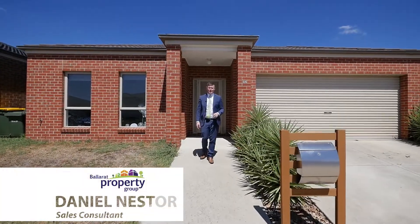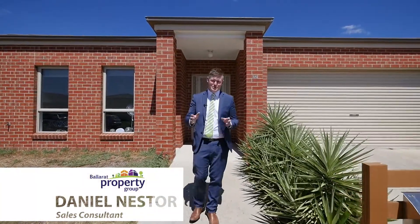Whether you're an investor, a first homeowner, or a downsizer, this home is sure to tick your boxes. Let's head inside and check out 35 Chifley Drive here in Dellacombe.